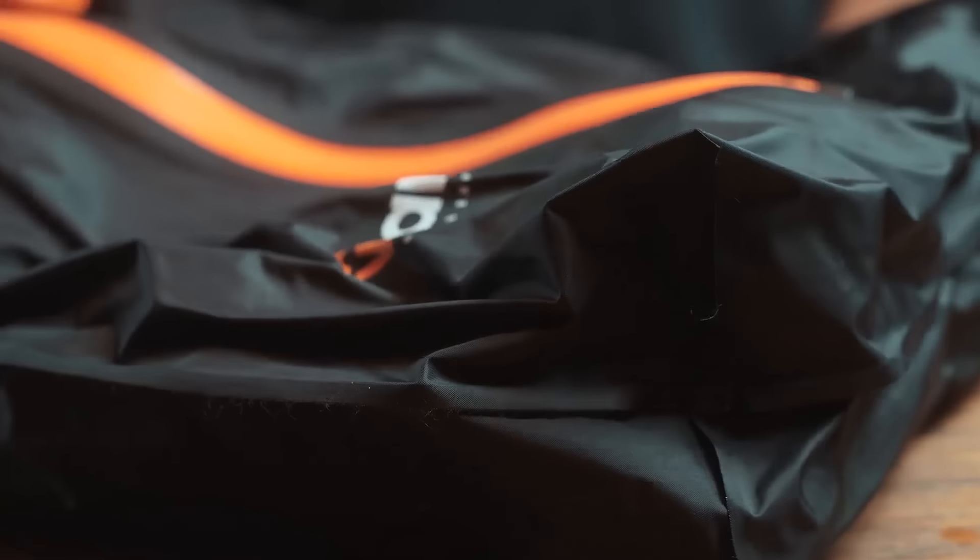Our vacuum seal technology ensures your clothes stay dry and fresh. Combined with the most advanced portable air pumps on the market, Wander delivers the ultimate travel solution.